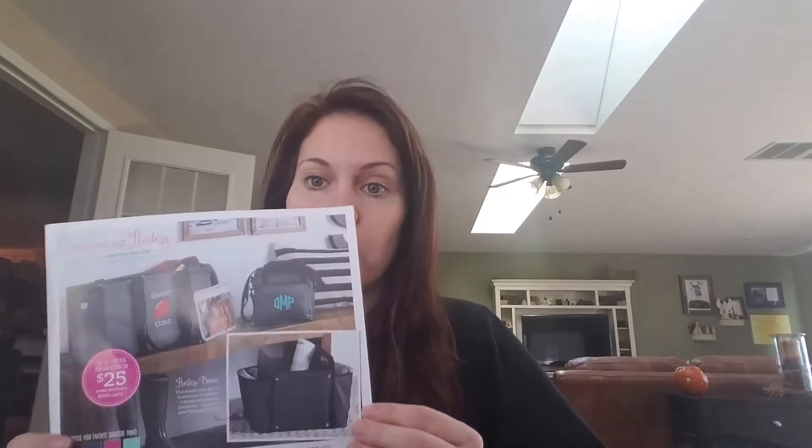So let me just start by saying, first of all, on average our host gets $100 in free product, two items half price, and two Hostess exclusive items. But that's not all — in addition to that, they earn our Hostess Special. And for February, our Hostess Special is one of the best it's ever been.